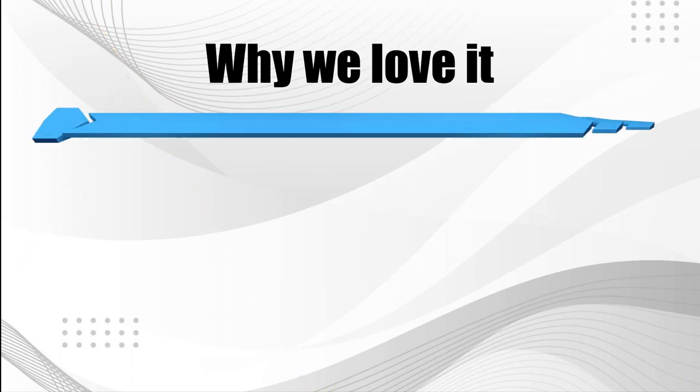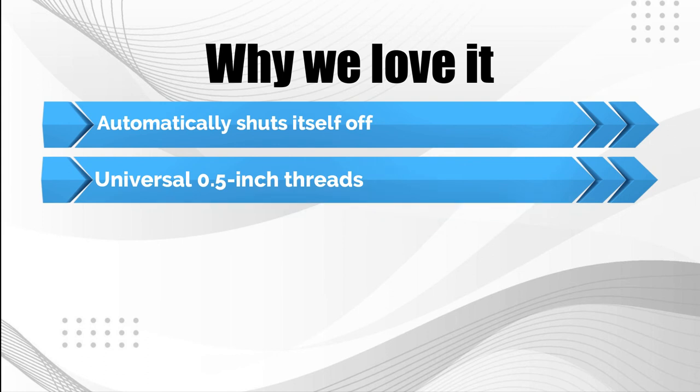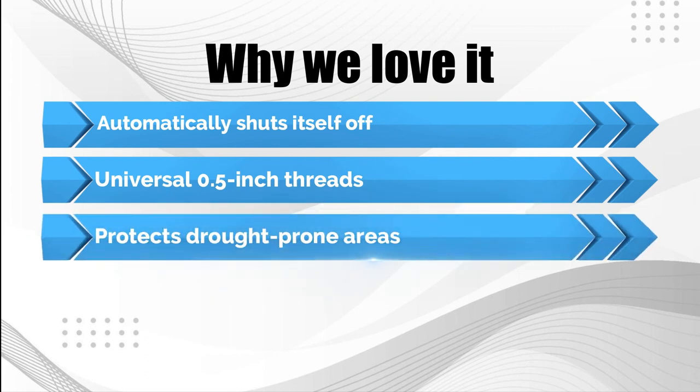Why we love it: automatically shuts itself off; universal 0.5-inch threads; protects drought-prone areas.